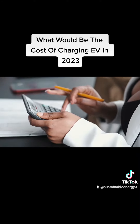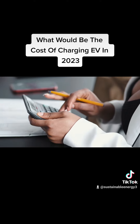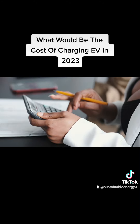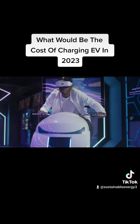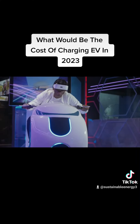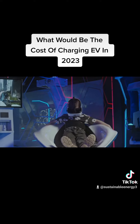In conclusion, the cost of charging an electric car in 2023 will depend on various factors, including the type of charging station, charging rate, electricity rates, and any additional fees or subscription plans. It's best to research the charging options available in your area and compare the costs to determine the most cost-effective solution for your charging needs.